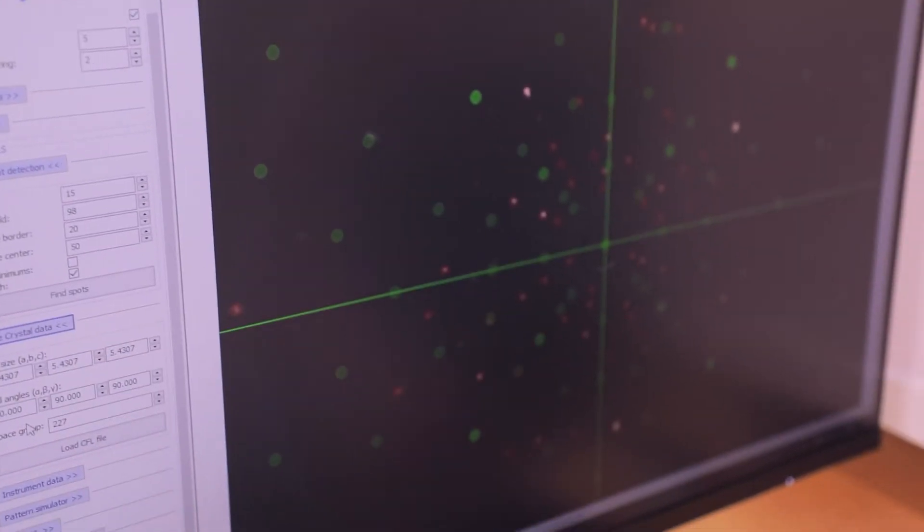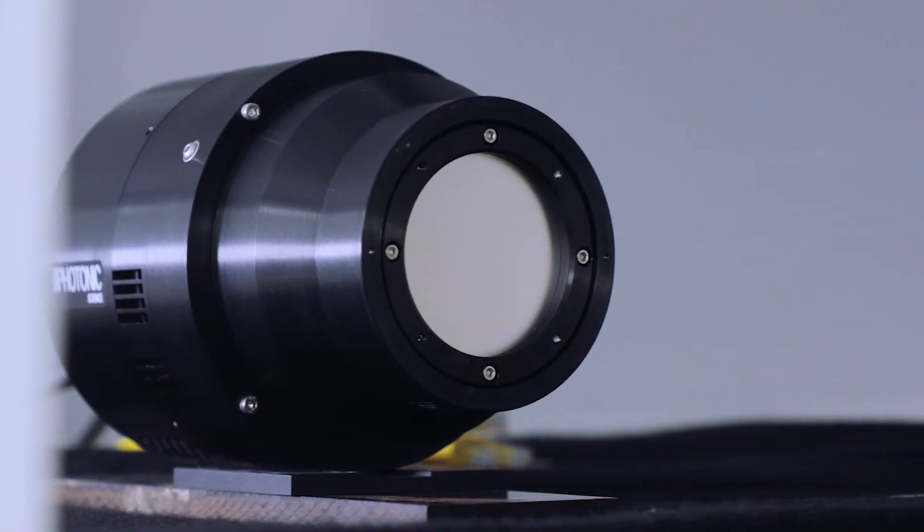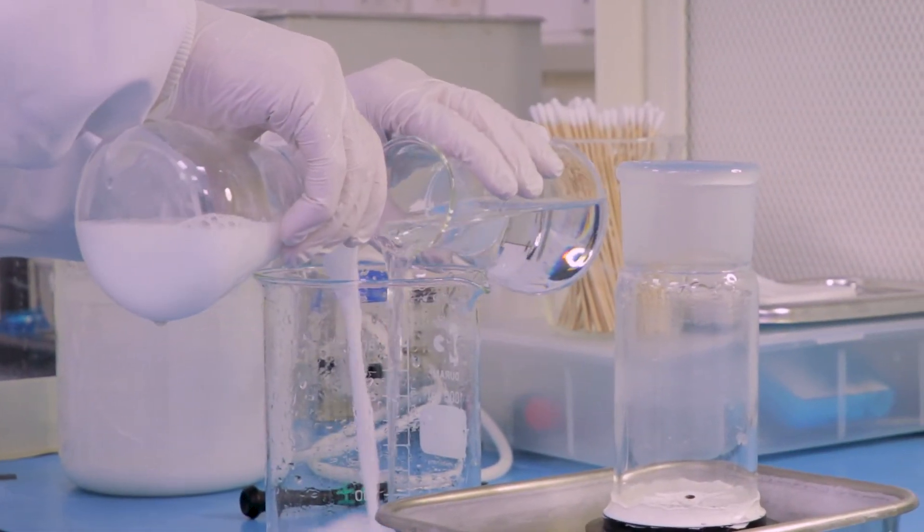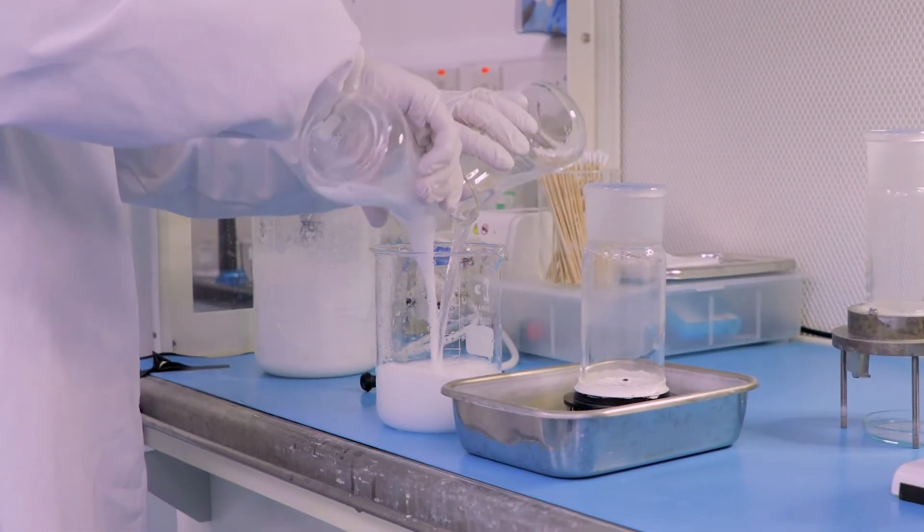We provide customized products for our customers — instead of just off-the-shelf cameras, our products are targeted to customer needs. For our x-ray cameras, we can change the scintillator, its thickness, and the resolution, which we customize in-house — unusual for a camera company. We can also provide different input sizes, resolutions, and frame rates.